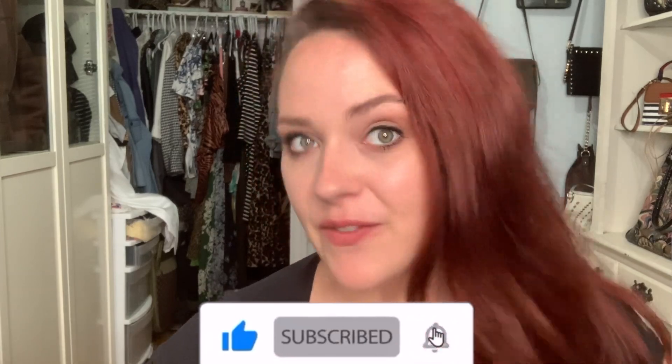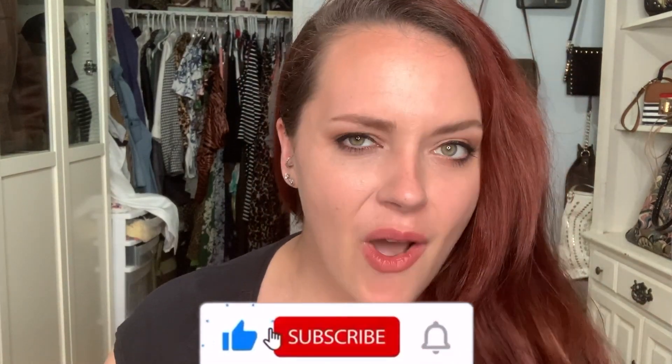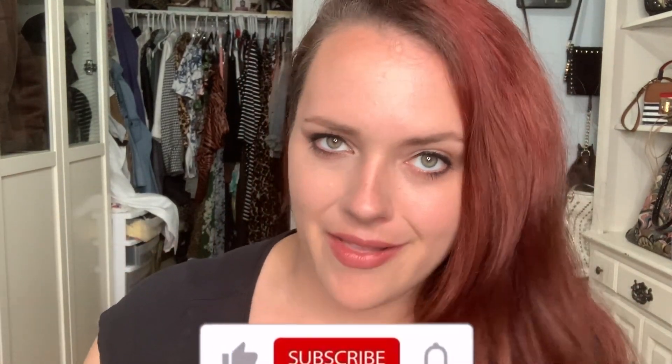Hey, you. Welcome or welcome back to The Flow Show with your curvy girl, Flow. My channel is all about looking fierce, staying frugal, and feeling fabulous at any size. So if those are things that you feel like you could be into, or you already are, go ahead and click that subscribe button. Hit the bell notification button if you want to be notified every time I post a new video, and hit the like button if you want to help me out with some engagement. Or don't — it's totally up to you.